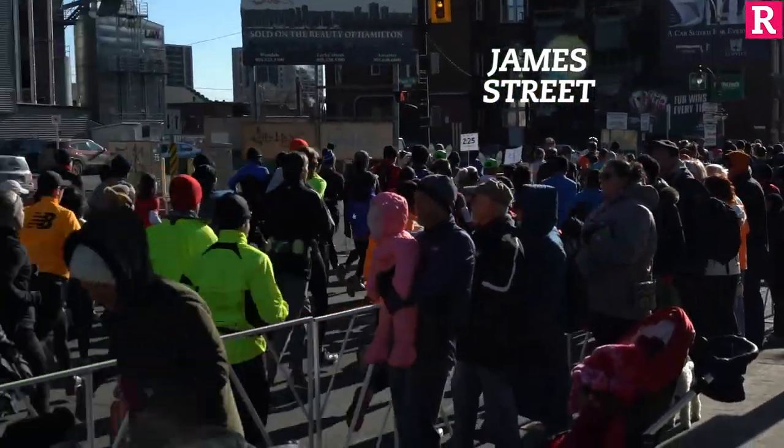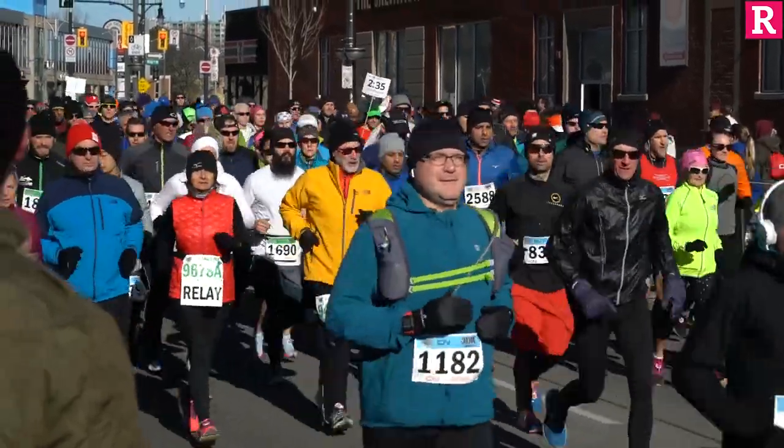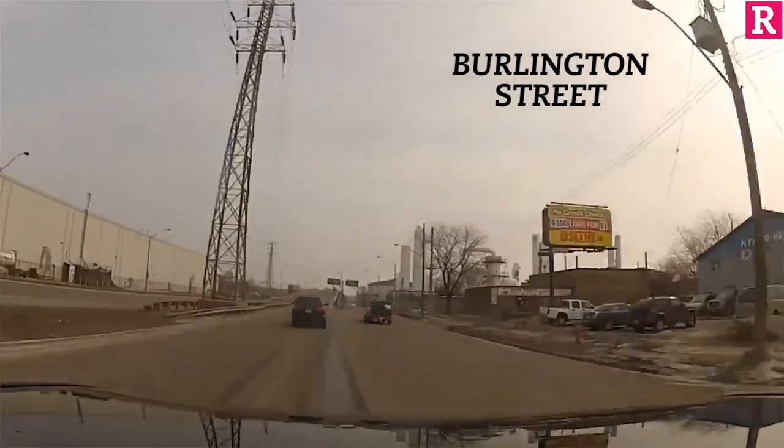After the start at Yorkin Bay, you're going to head towards James Street where you'll take a hard left and head north towards the harbour. Enjoy the crowds while you can because it thins out considerably once you get onto Burlington Street. The course changes in 2014 meant what was once a fast first 10k has been replaced by a more industrial landscape.